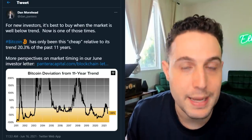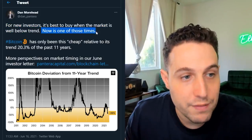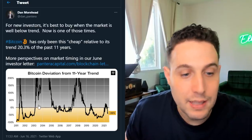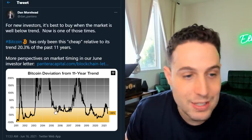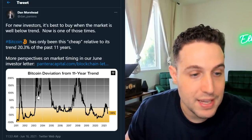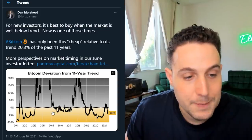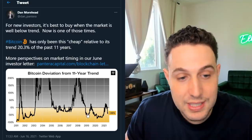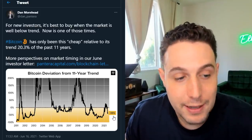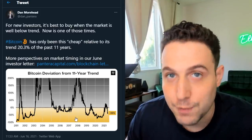Scooting over to Dan Moorhead, who's the head of Pantera Capital, one of the best known investors in the entire crypto space — he's saying for new investors, it's best to buy when the market is below trend. Now is one of those times. Bitcoin has only been this cheap relative to its trend 20.3% of the past 11 years. The 11-year trend line demarcated on this chart as 0% — Bitcoin has only been below it about 20% of the time. You can see during significant portions of 2011, 2013-14, Bitcoin was wildly above the trend, and it only gets below this mean reversion in the depths of the bear market from 2015 to the beginning of 2017, and from 2019 all the way to 2021. It's now reverted back to negative 36%, which is a pretty low and deep reading for this chart.